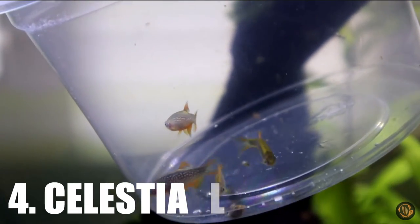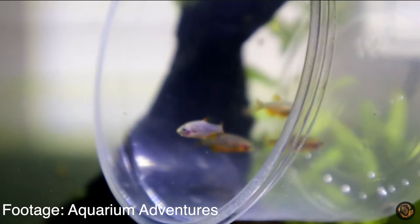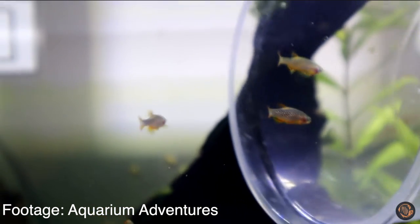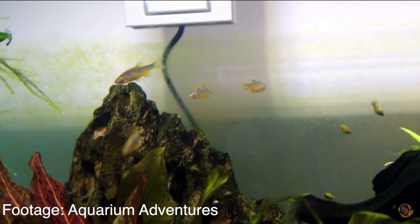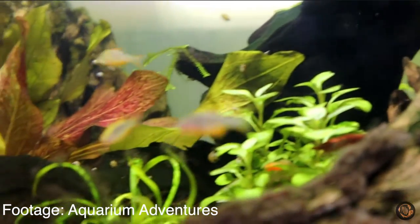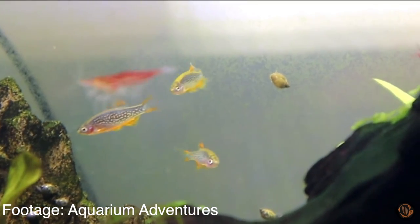Next up we have the Celestial Pearl Danios — a dream fish of mine, one I haven't kept yet, but known to be a great tankmate with White Cloud Mountain Minnows. Celestial Pearl Danios have an awesome dotty patterning on their body, kind of like a galaxy with stars and a blue colored body. These fish really color up in a planted aquarium, but they are a bit pricier. I recommend them for intermediate fish keepers rather than beginners because they're very finicky and shy. Celestial Pearl Danios, or CPDs for short, can go all the way down to 5 gallons and only get to about 3 centimeters in total, which is tiny. They'll be a stunning addition to your White Cloud Mountain Minnow aquarium.